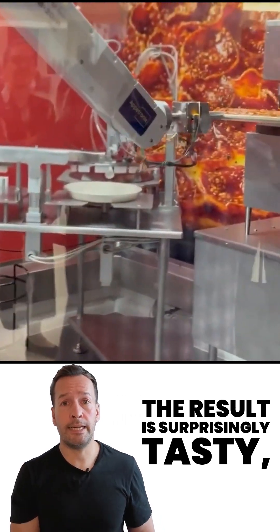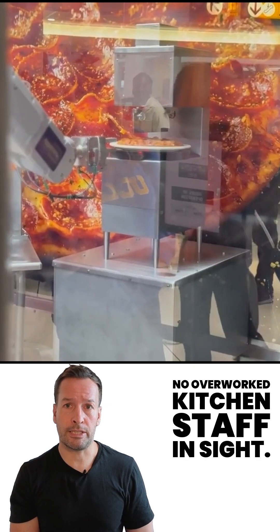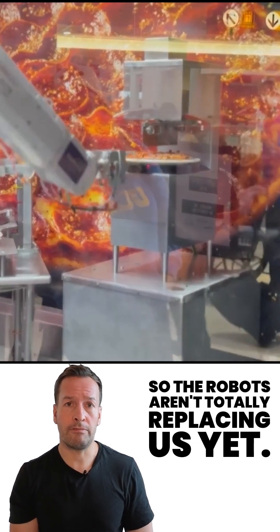The result? Surprisingly tasty, fresh, hot, and remarkably consistent — no overworked kitchen staff in sight. Of course, humans do step in to restock ingredients and do the cleaning, so the robots aren't totally replacing us yet.